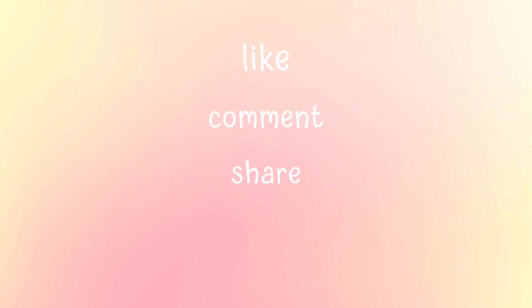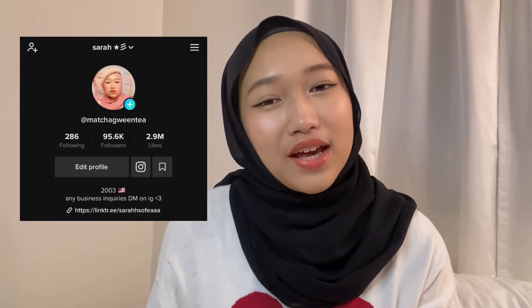Hi, hello! This would be my first ever talking video on YouTube. To start this video I will introduce myself first. My name is Sarah Sophia, also known as Macha Green Tea on TikTok. I think a lot of you guys may know me from TikTok. Yesterday I posted a video of me having a conversation with Korean using the phone.